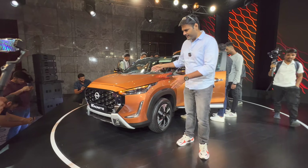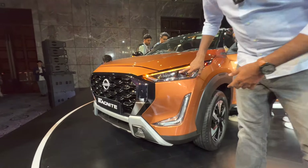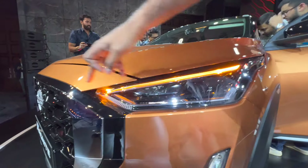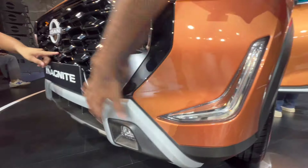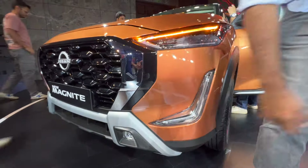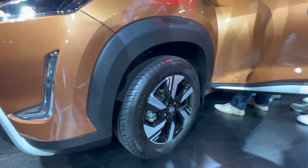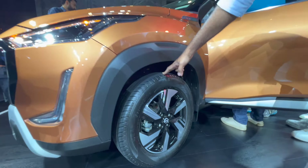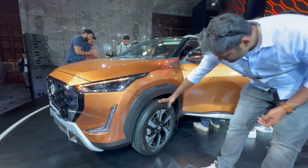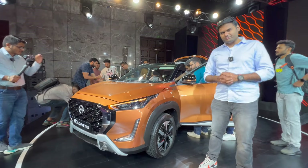The facelift Nissan Magnite has a slightly sharper design. Apart from the new headlamps and DRLs, you get a new grille with chrome lining and a fog lamp as well. This portion of the car looks a bit rugged, but overall it's a very premium-looking SUV. You also get new stylish 16-inch alloy wheels with 195-section tyres, making the car look even more premium and nicer.